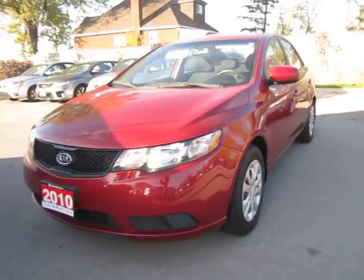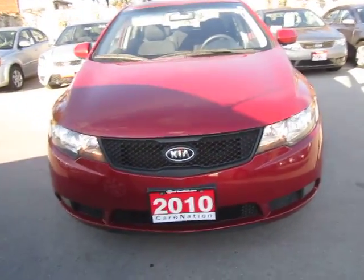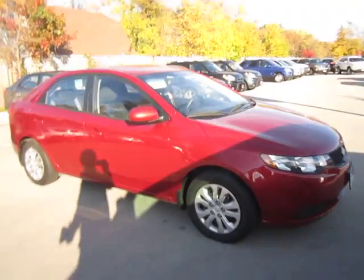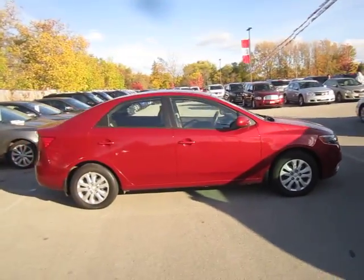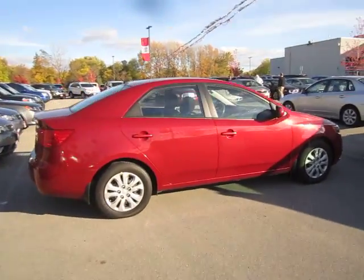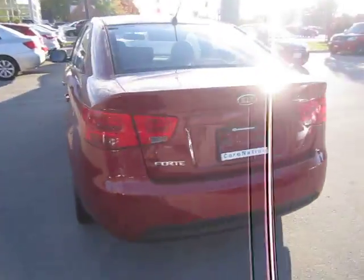Hello everyone, Matt Garofalo from Kia of Hamilton here to showcase some of our used car inventory. Today what I've got for you is a beautiful Passion Red 2010 Kia Forte LX. This is the sedan, as you can see — very sharp looking as it's been redesigned. Very popular car these days.